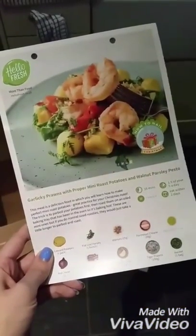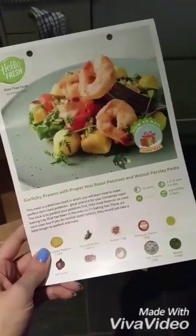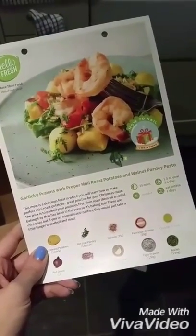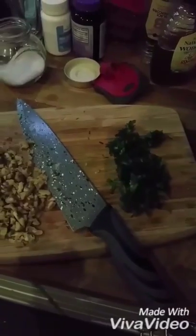To continue my HelloFresh endeavours, I'm going to be cooking the garlicky prawns with mini roast potatoes and walnut parsley pesto. First job done — potatoes chopped into 3cm chunks and water boiling. Potatoes parboiled and added to the sizzling hot oil, and flat leaf parsley and walnuts chopped ready for the pesto. Not going bad so far.